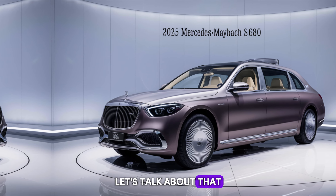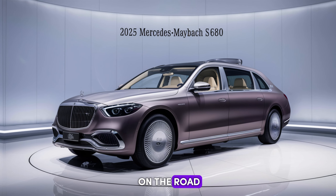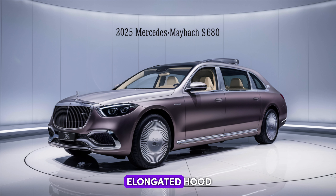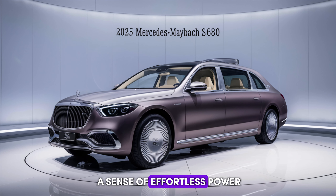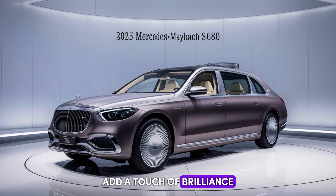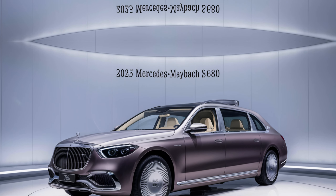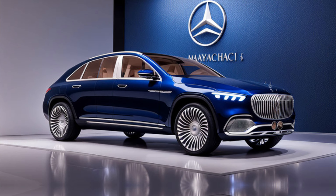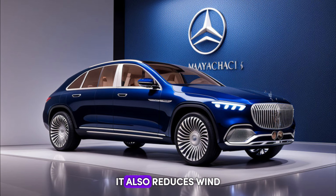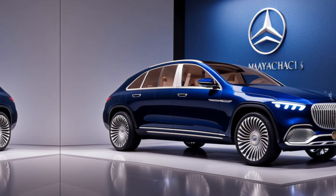First, let's talk about that head-turning design. The Maybach S680 boasts a commanding presence on the road. The signature Maybach grille with its vertical bars exudes elegance, while the elongated hood and flowing lines create a sense of effortless power. Meticulously crafted chrome accents throughout the vehicle add a touch of brilliance, and the available two-tone paint jobs are a true conversation starter. The aerodynamic design also reduces wind resistance, making for a smoother, more efficient drive.